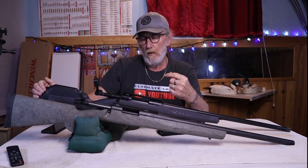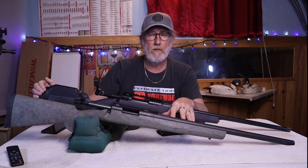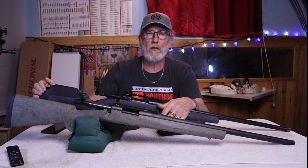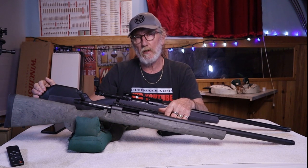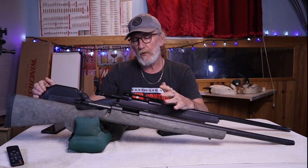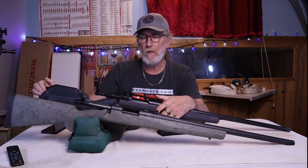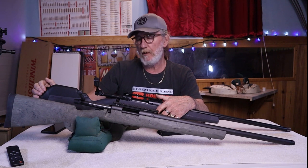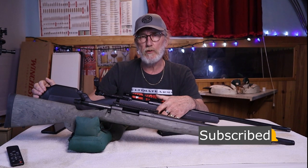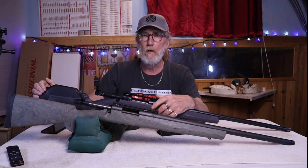So there you have it — my comparison between the Remington 700 SPS Tactical and the Savage 110 Tactical. Both rifles have their place: one shoots better, but the other offers a lot more for the money especially at today's prices. I don't think one is strictly better than the other — they both have their place, and in the end it's going to be up to the person buying them. Hope you liked the video — please hit like, subscribe, and we'll see you next time at Ultimate Arms.